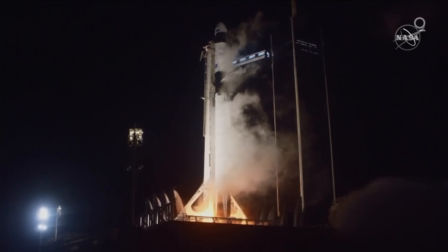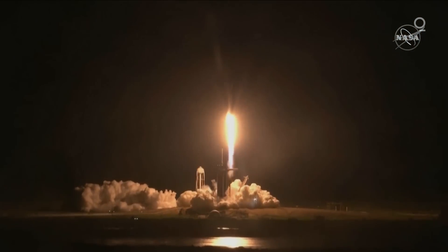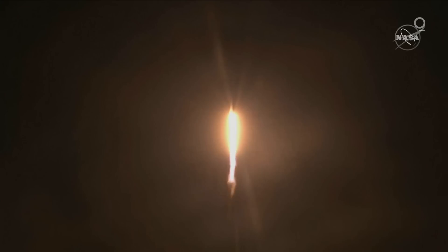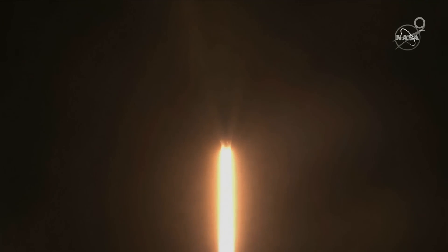One. Zero. Ignition. Liftoff. And Resilience rises. Not even gravity contains humanity when we explore as one for all. And only propulsion is nominal — that's the word we want to hear. Stage one propulsion is nominal.